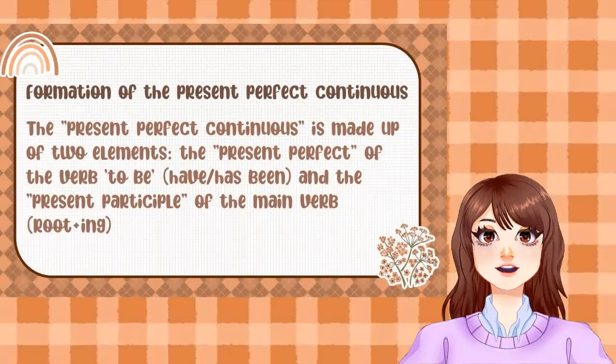Formation of the Present Perfect Continuous: it is made up of two elements — the Present Perfect of the verb 'to be' (have/has been) and the Present Participle of the main verb, which is the root plus -ing.